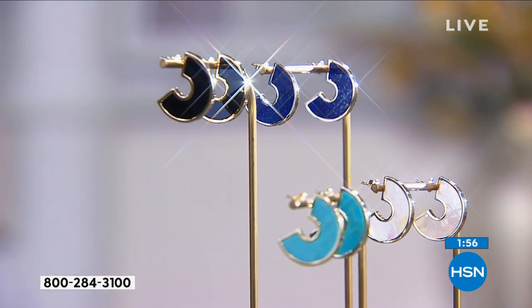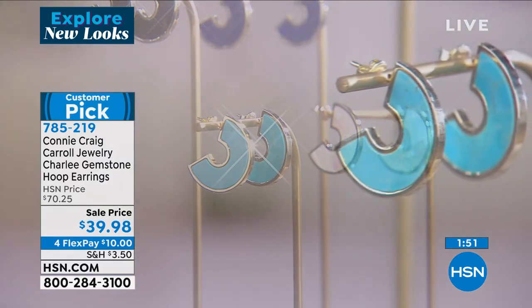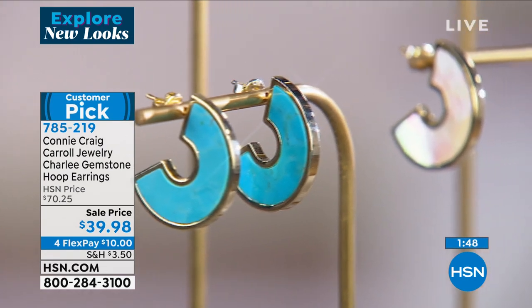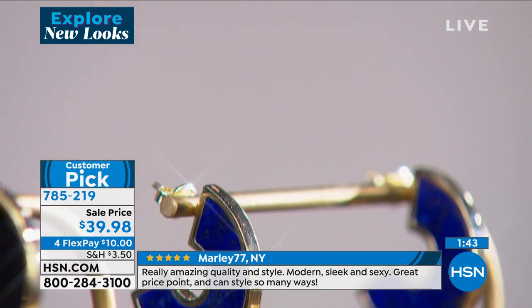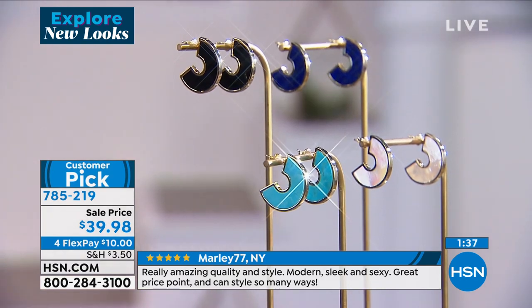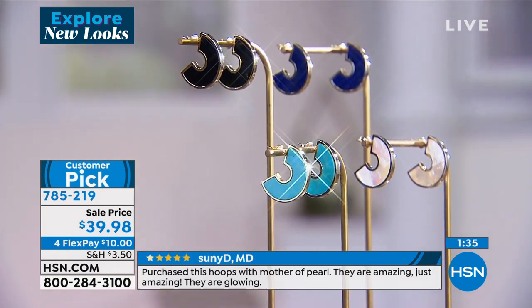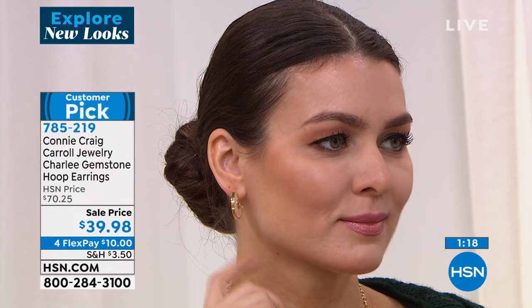If you are just tuning in, these are a customer pick favorite at $70. They're beautifully made, natural gemstones. As you can see here, this is the quality of what Connie brings — natural, fancy cut stones like this have to be precise, 100%. $10 with FlexPay and we will ship these right out to you. Even from afar, as you look at our model showcasing these earrings, they are fascinating — framing her face beautifully with that white mother of pearl iridescence.